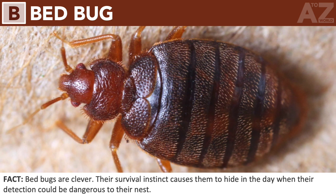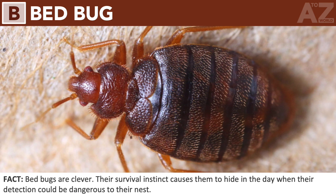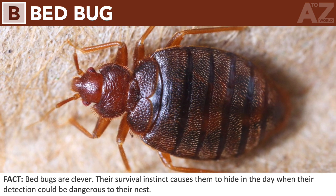Bed bug. Bed bugs are clever. Their survival instinct causes them to hide in the day when their detection could be dangerous to their nest.